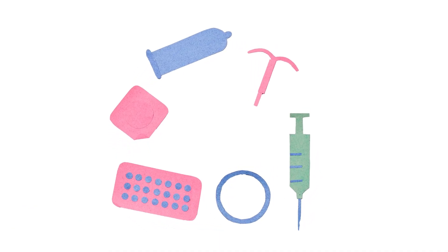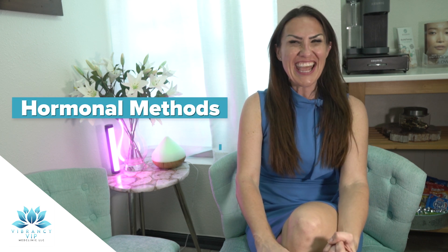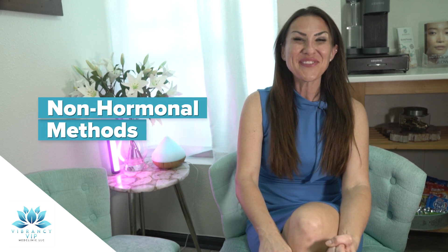First off, it's important to note that there are several different types of birth control methods. These methods include hormonal methods, which contain both synthetic versions of estrogen and progesterone; the non-hormonal methods, which do not contain any hormones; barrier methods, which physically block the sperm from reaching the egg; and intrauterine devices, IUDs for short, which are small T-shaped devices that are inserted into the uterus.